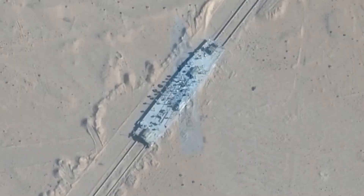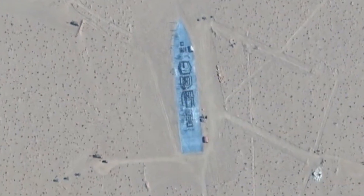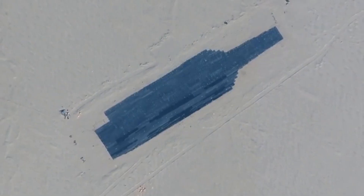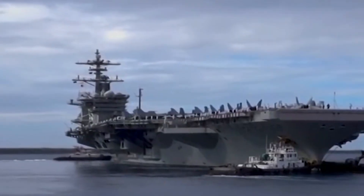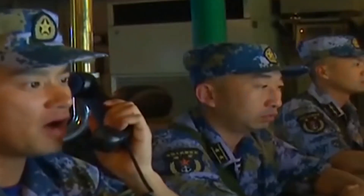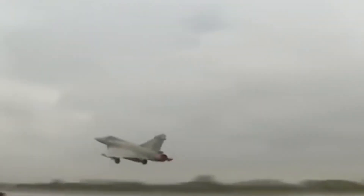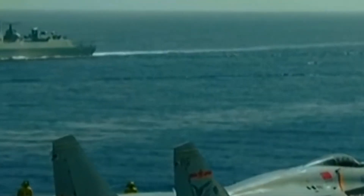In the Taklamakan Desert, China has built mock-ups of U.S. aircraft carriers and Arleigh Burke-class destroyers, including replicas of the USS Gerald R. Ford for target practice. This isn't new — since at least 2019, China has been conducting similar exercises. The message is clear: China is preparing its forces to neutralize U.S. naval superiority in the event of a conflict, especially in the critical South China Sea.